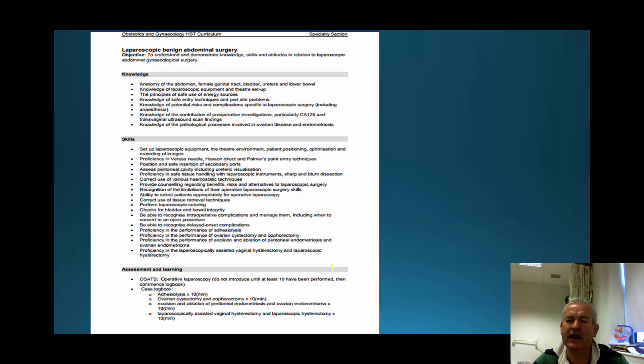Looking within the curriculum for HST trainees in obstetrics and gynaecology, the section relating to laparoscopic benign abdominal surgery does highlight some of the non-technical and technical skills that are required. We need them to know their anatomy, understand equipment and theatre setup, energy sources that they use, and other aspects of laparoscopic surgery.